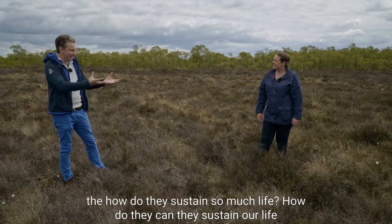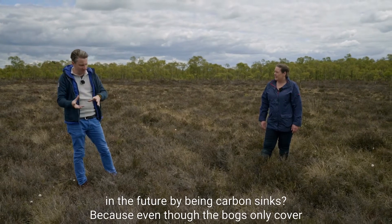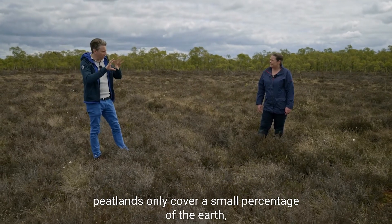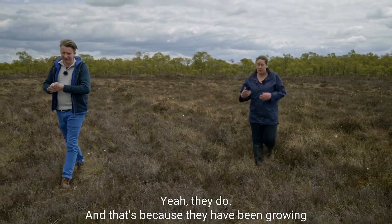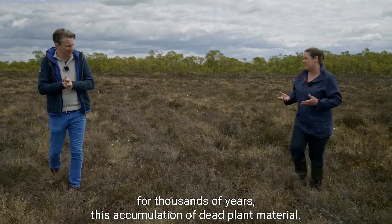Bogs can sustain life in the future by being carbon sinks. Even though peatlands only cover a small percentage of the earth, they still store way more carbon than all of the forests put together. That's because they have been growing for thousands of years through the accumulation of dead plant material.